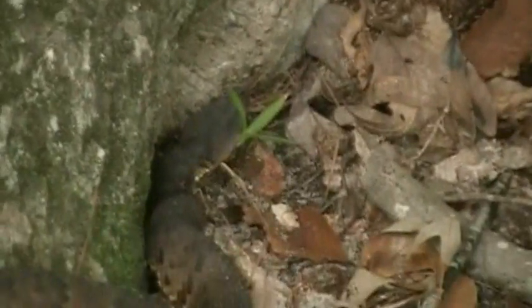Alright guys, what kind of snake is that? And what's the first aid treatment for its bite? Staying away from it? Yeah, we're keeping our distance. It's looking for a hole to go into.